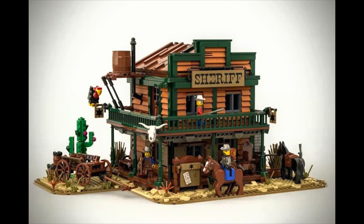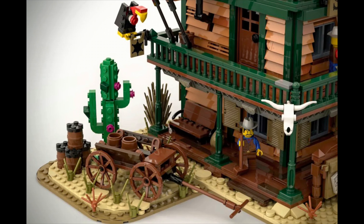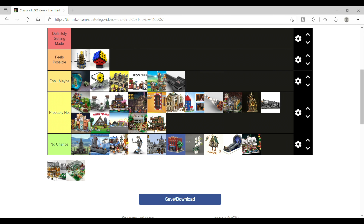Then there's the Sheriff's Office Wild West, which I like. The build the creator did with the Longhorn Skull and the Cactus I'm a fan of, but is LEGO going to do this? Probably not.